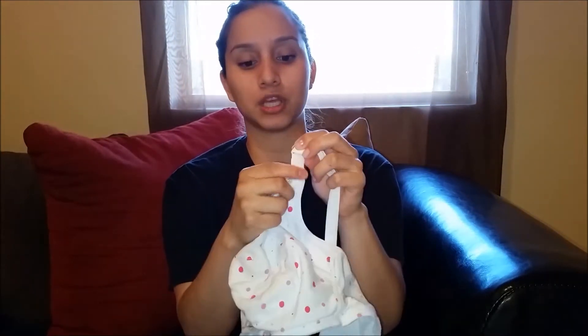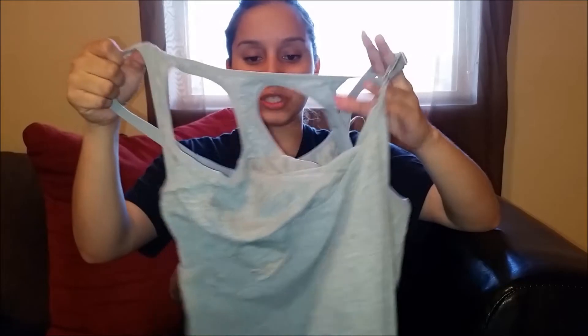The next thing I would recommend is some nursing bras. I have this nursing bra that clips, and I bought them at Walmart — it was like two for sixteen or seventeen dollars. I really recommend getting some of those. Also, nursing tank tops are a little similar to nursing bras. I have two of them, and this is what the inside looks like, which is super convenient for breastfeeding.